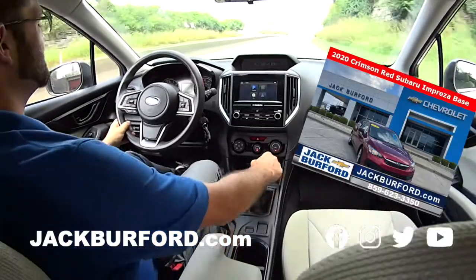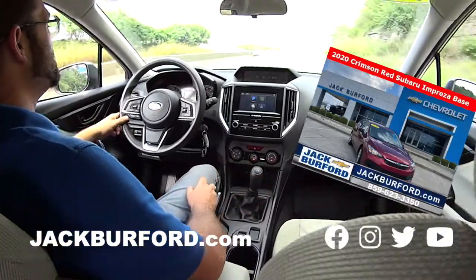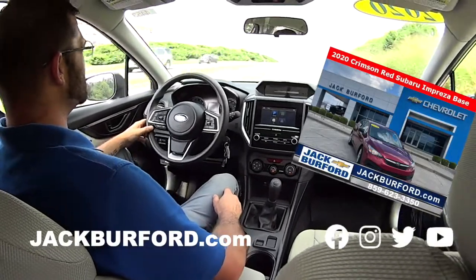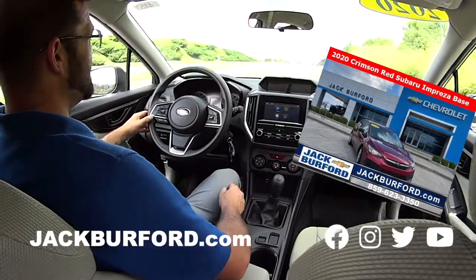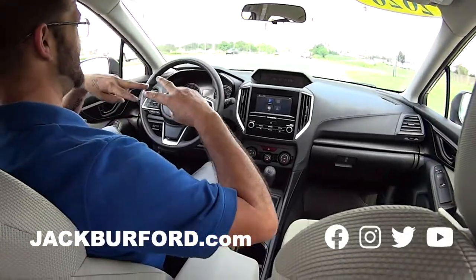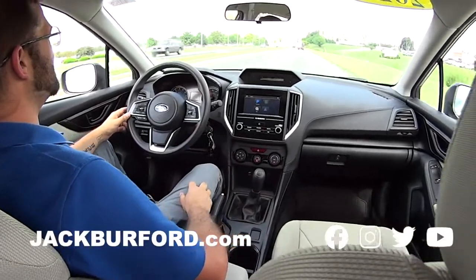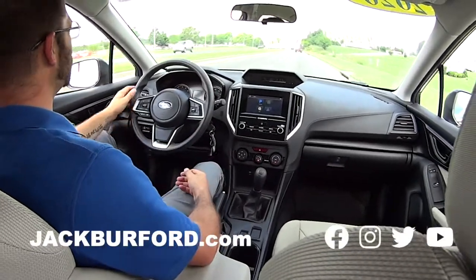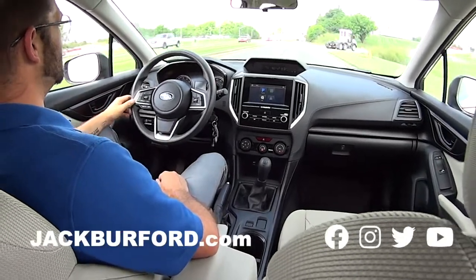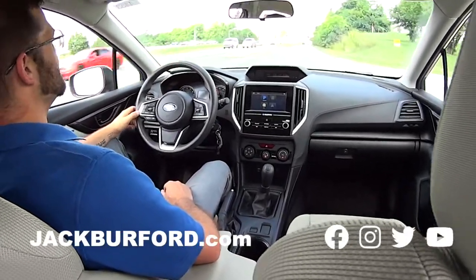The engine is a 2.0 horizontal four-cylinder — not like your typical inline four-cylinder, V8, or V6. It is actually laying horizontally, so it's like this. It's a unique design that makes the motor very balanced, very torquey, and very good for all-wheel drive purposes. People love Subarus and they love to keep them, so we're fortunate to get this one.